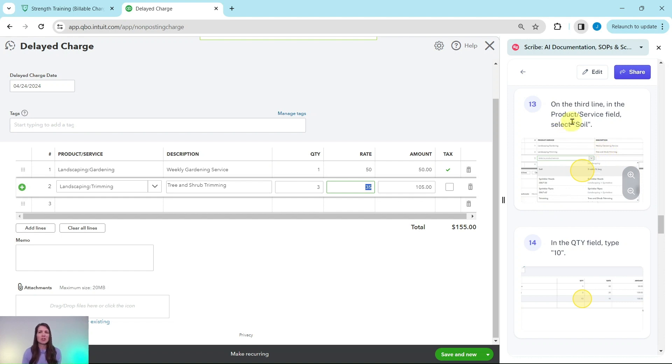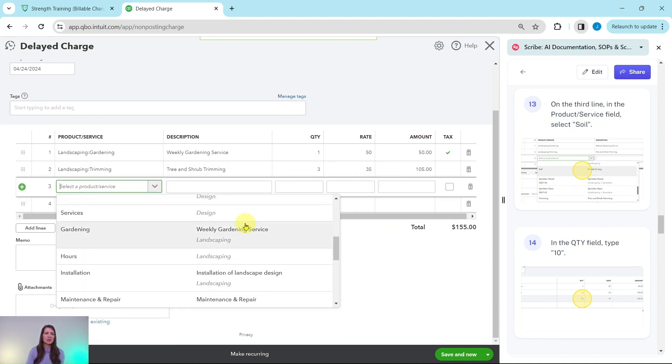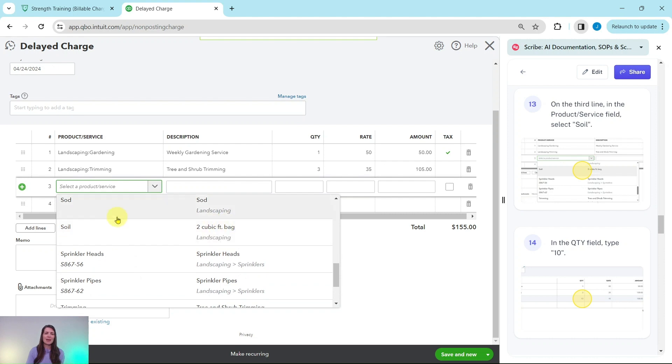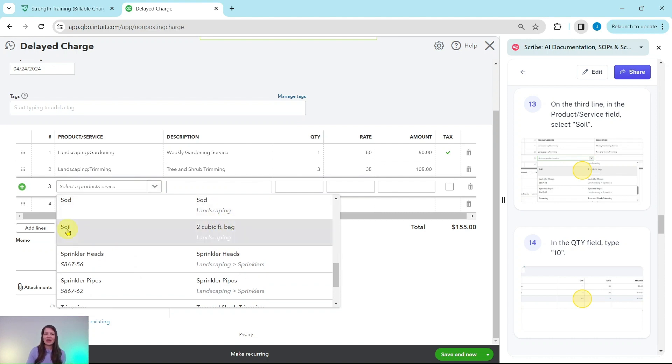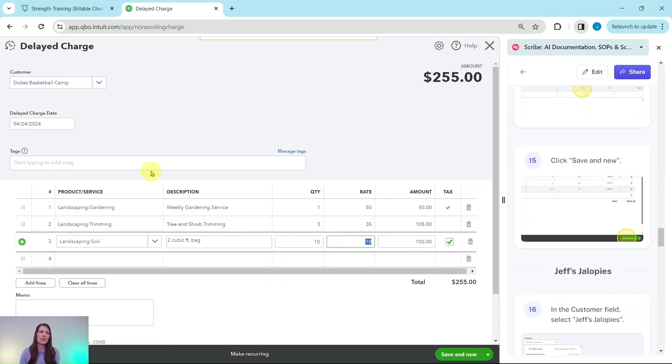He also used some soil. On the third line in the Product/Service field, select Soil. You can scroll down to find it or type it in. He used 10 bags of soil, so type 10 in the Quantity field and hit the Tab key. The total has been calculated for us. That is everything we need to fill out for Duke's Basketball Camp.